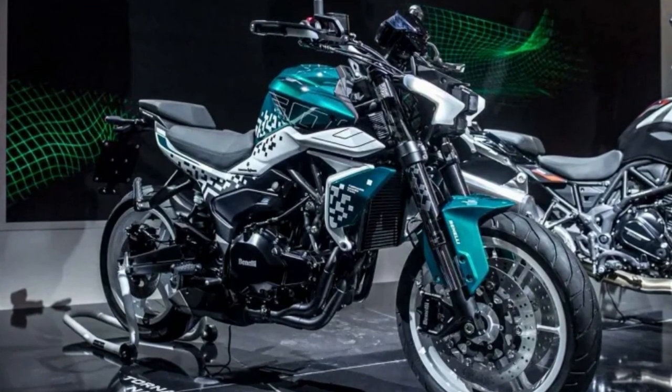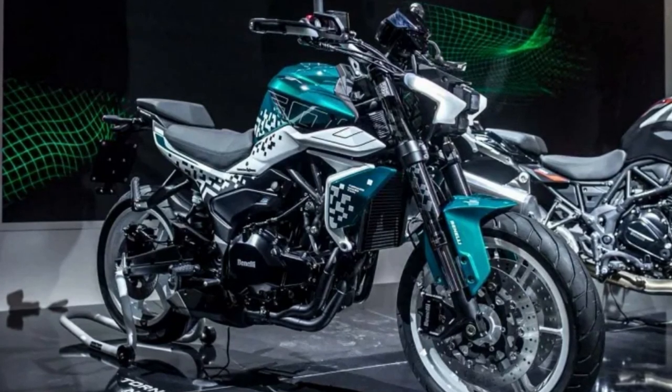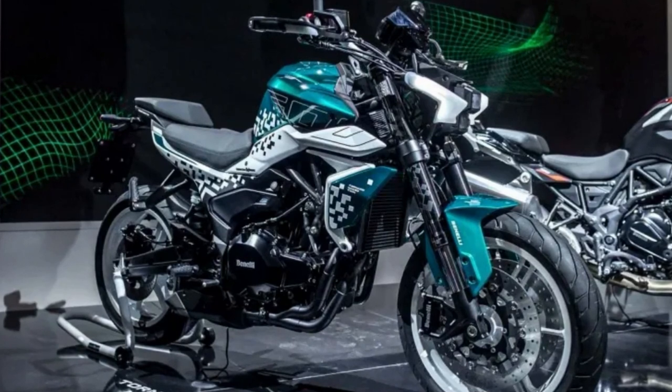The Benelli Tornado is not just a motorcycle — it is a work of art, a perfect blend of power, design, and engineering. It is a bike for the rider who demands the best and is not afraid to stand out from the crowd.